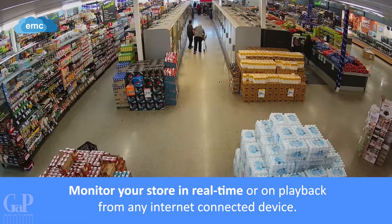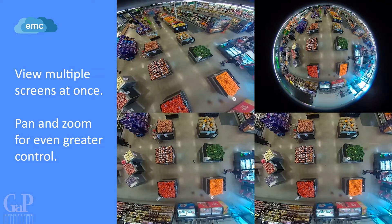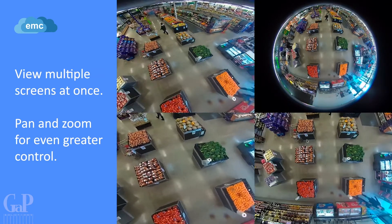Monitor your store in real time or on playback from any internet connected device. Users are able to view multiple screens at once with the ability to pan and zoom for even greater control.